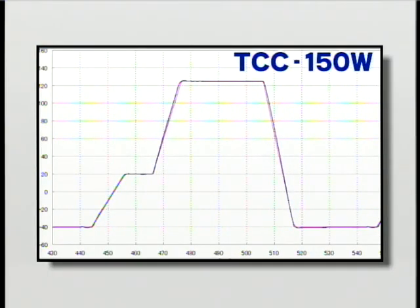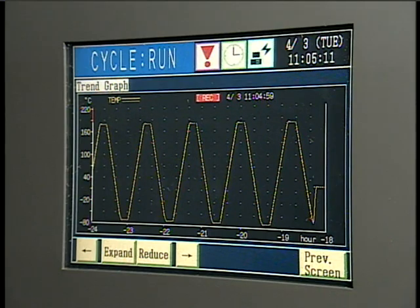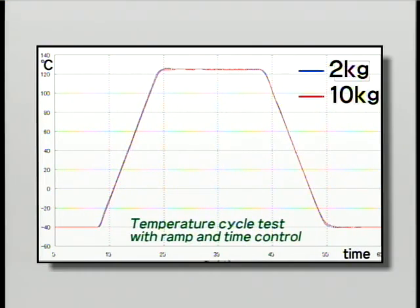As the temperature changes during a temperature cycle test, the temperature ramp varies with the quantity and heat capacity of the specimens. Without ramp and time control, an obvious difference exists in the temperature ramps between specimens weighing 2 kg and 10 kg. When the rate of temperature change is set to 15 degrees per minute, the shapes of the temperature curves are almost equal. With this ramp control feature, the TCC150W performs a reproducible test that applies stress uniformly to specimens regardless of their type and quantity.